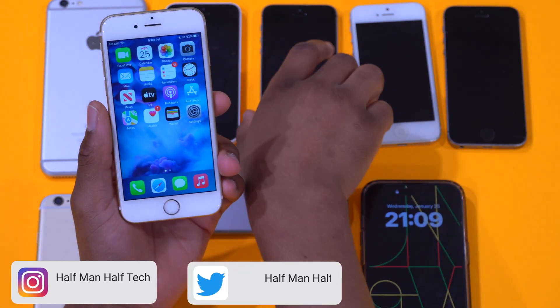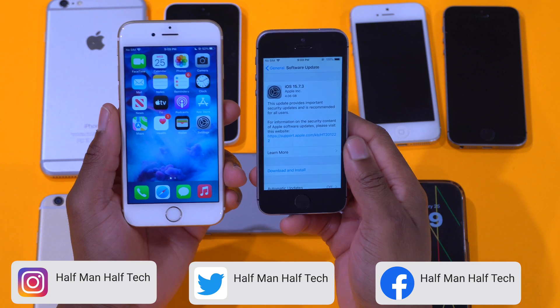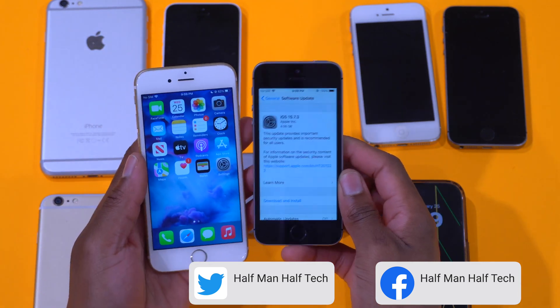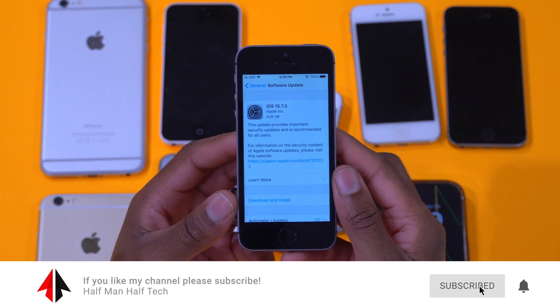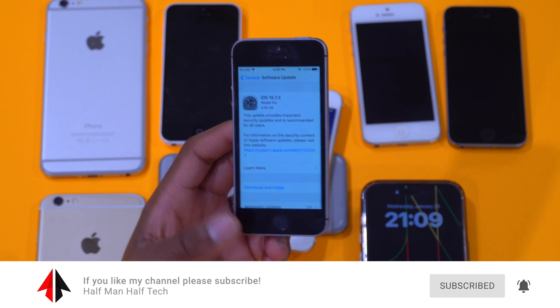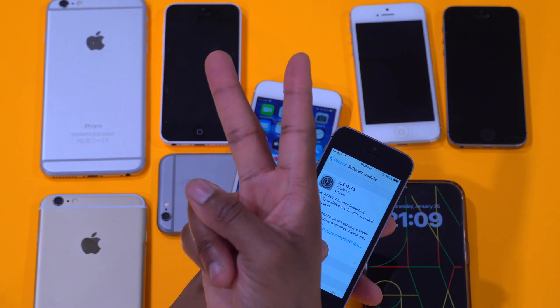That's about it for me. I'll soon be covering the next point update, iOS 15.7.3, for all the devices as well. If you want to find out more information about that, definitely subscribe and I'll keep you updated. Stay safe and I'll see you in the next video — peace.